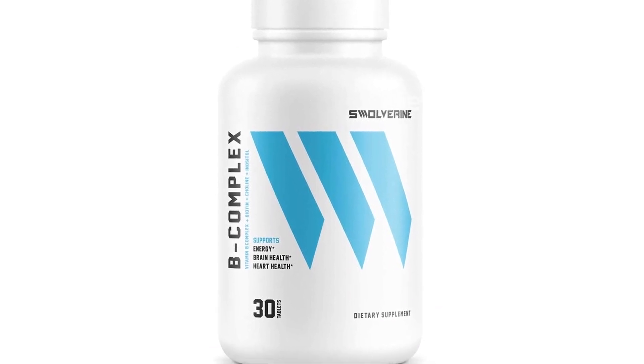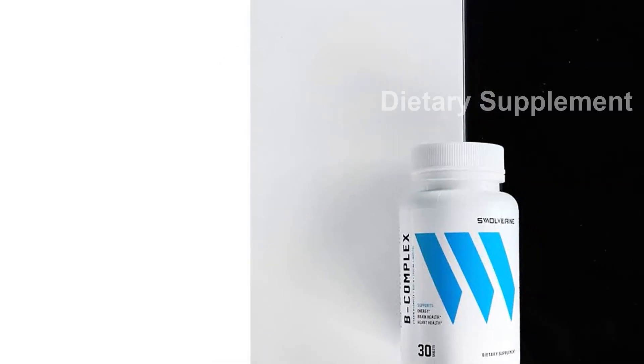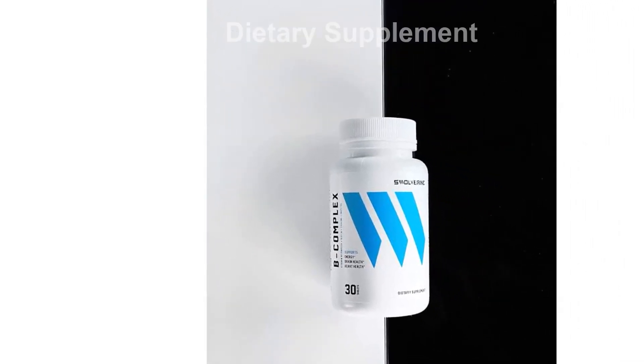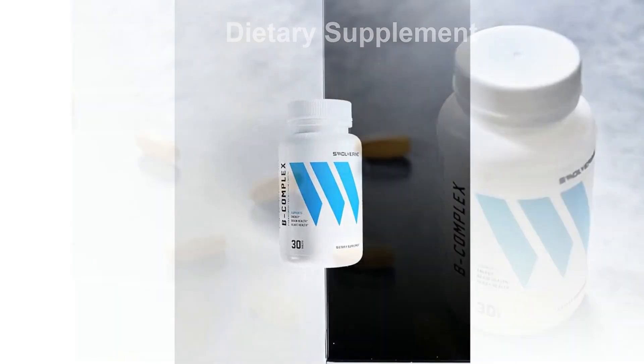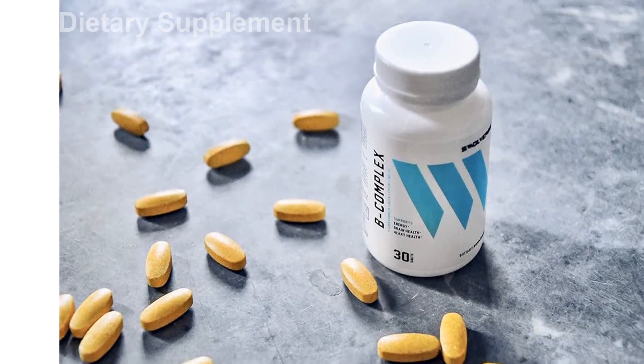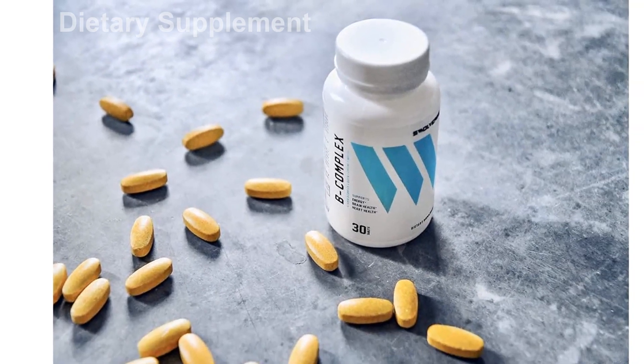Invest in your overall health and energy levels with Swolverine's B vitamin complex. Boost your performance, support your well-being, and enhance your brain function with this comprehensive supplement. Click on the short link in the description to purchase your 30-serving supply today.